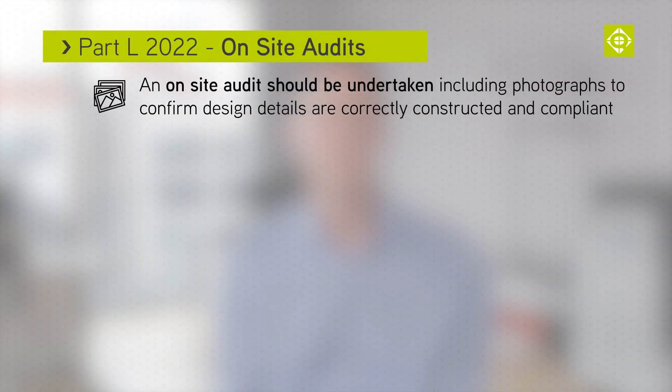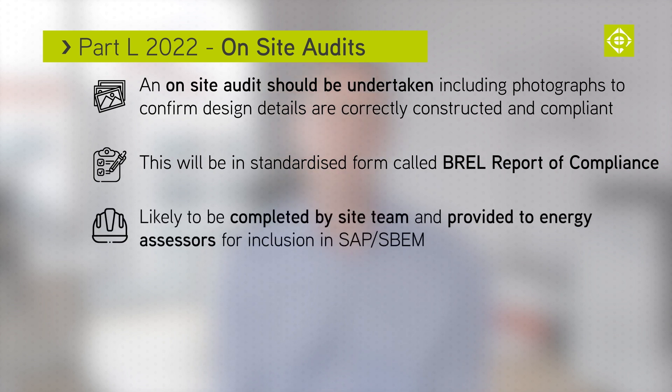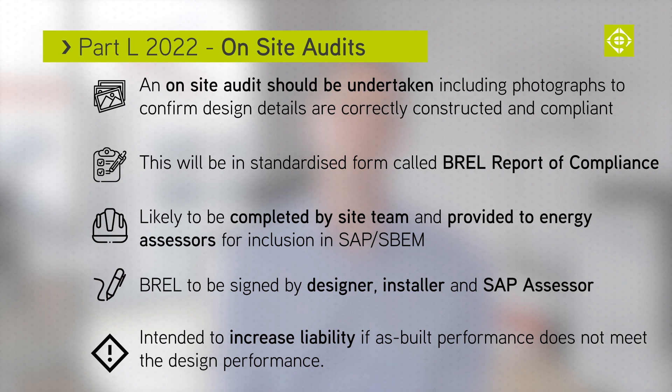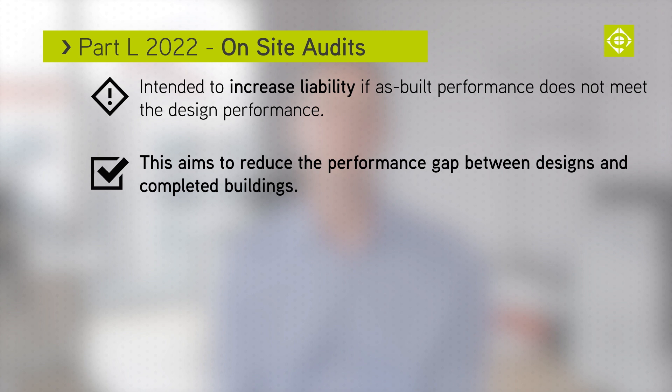The on-site audit will be in a standardised form called the BR-EL report of compliance. On-site audits will likely be completed by the site team and provided to the energy assessors to include within their SAP or SBEM calculations. The BR-EL report should be signed by the designer, installer and SAP assessor before being provided to building control. All this is intended to increase liability if as-built performance does not meet the as-designed performance, aiming to reduce the performance gap between designs and completed buildings.